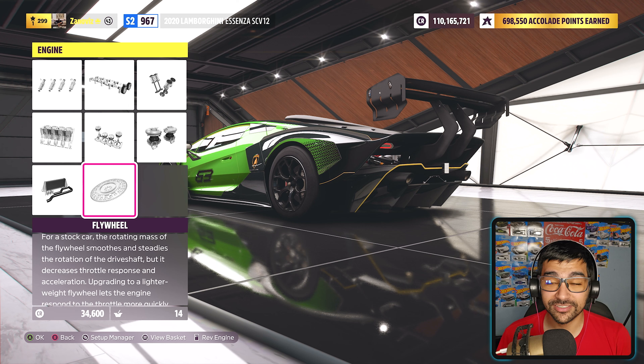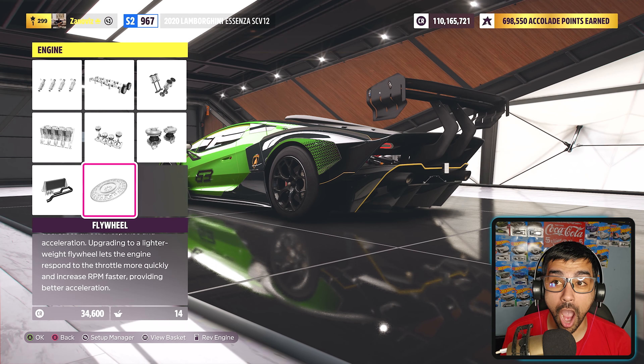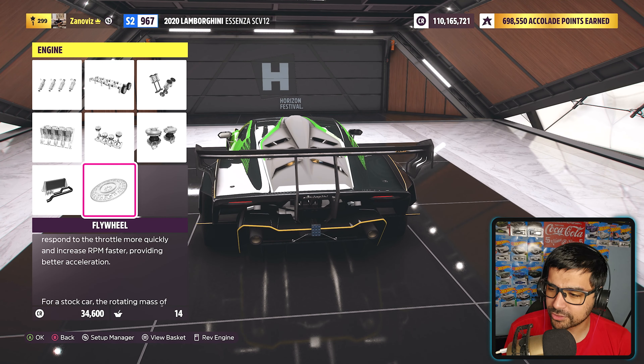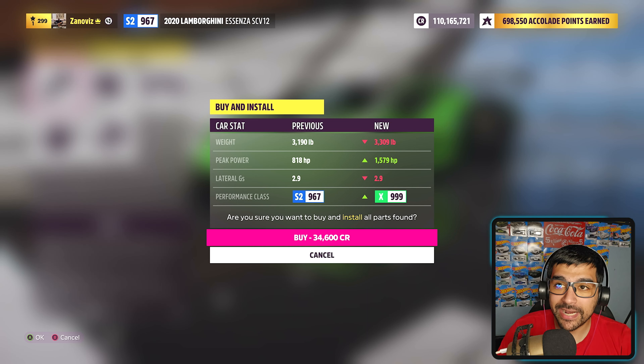I'm turning up the volume — 3, 2, 1 and here we go. That is crazy dude, why does it sound so good? We're starting the race now. Launch control is a little weird but it sounds so freaking good. This thing is under the extreme track toy category and we are against some other extreme track toys. It screams so freaking loud.